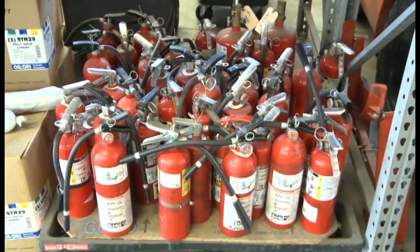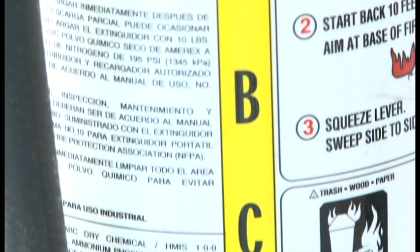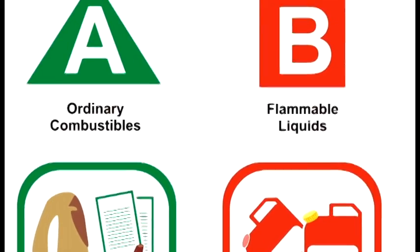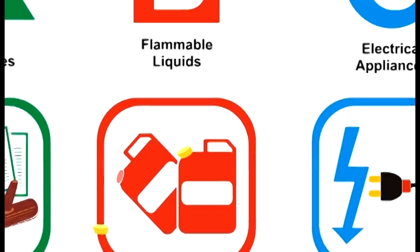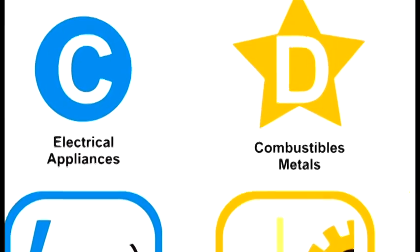There are four types of fires, and for each type there is a different extinguisher. The most common type of extinguisher is ABC. A class A fire is combustible. A class B fire is flammable liquid. A class C fire is energized circuits. Class D fires are combustible metals.